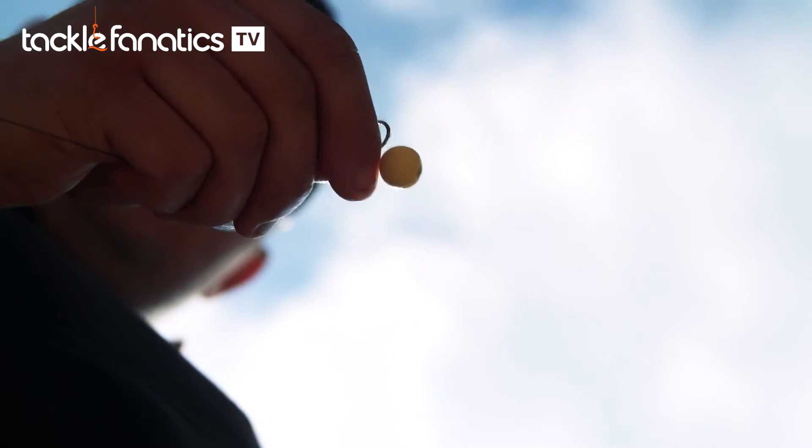Straight out the tub, these can be used as a single hook bait. Give them a spray with the Signature Squid spray and they're even more potent as well.